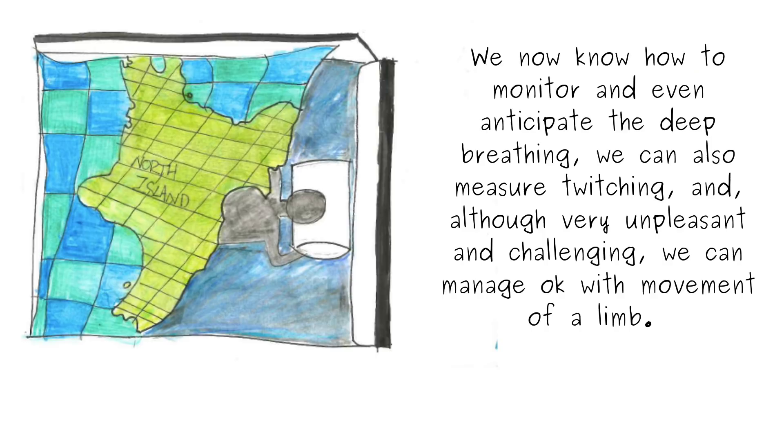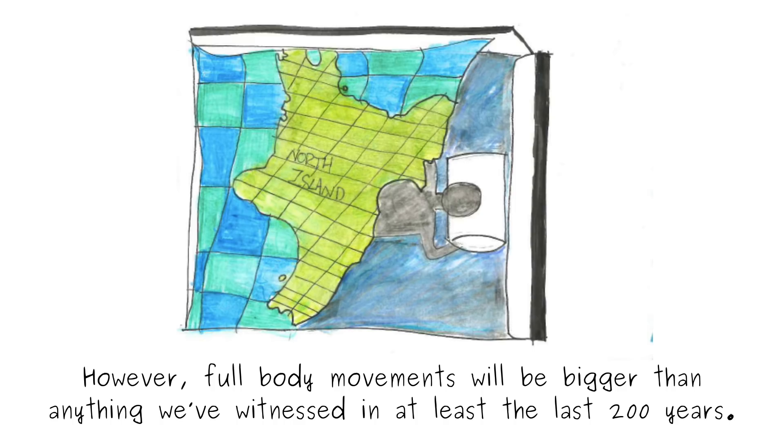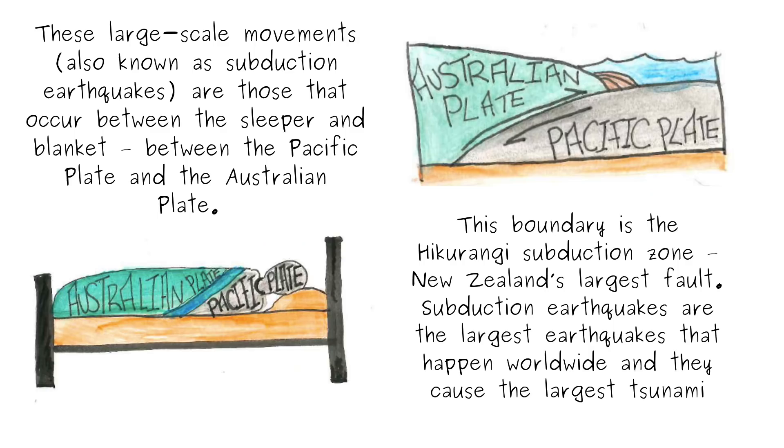We now know how to monitor and even anticipate the deep breathing. We can also measure twitching, and although very unpleasant and challenging, we can manage okay with the movement of a limb. However, full body movements will be bigger than anything we've witnessed in the last 200 years.